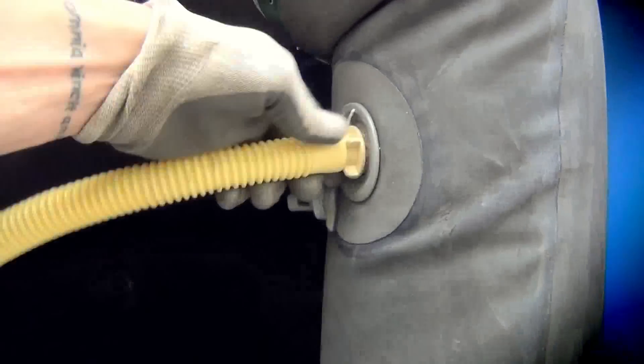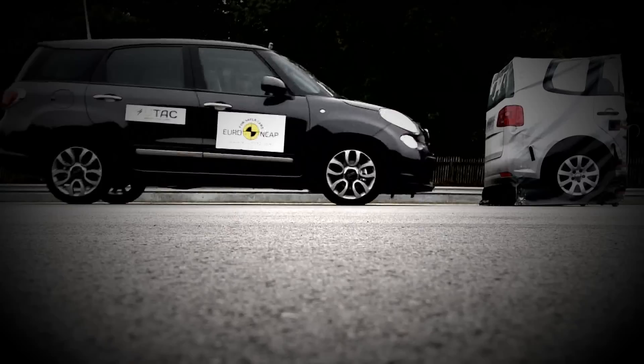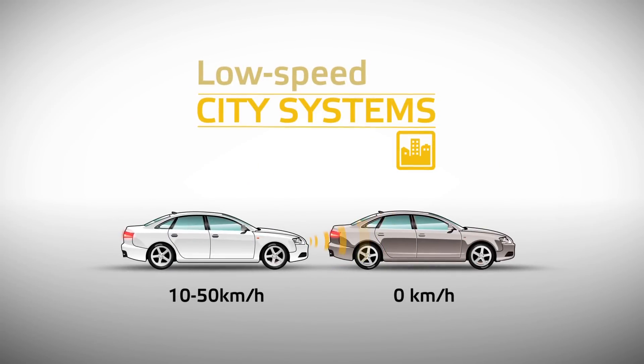The tested cars are driven towards the rear of a Euro NCAP vehicle target, which replicates a car in front. AEB city systems are assessed by Euro NCAP at a speed range of 10 to 50 km per hour, with stationary targets which replicate a car not noticed by the driver due to distraction.